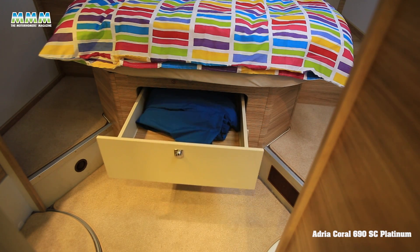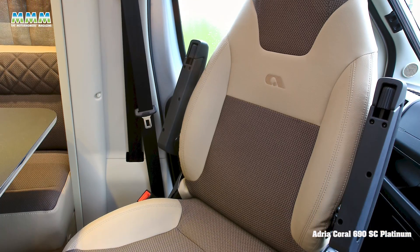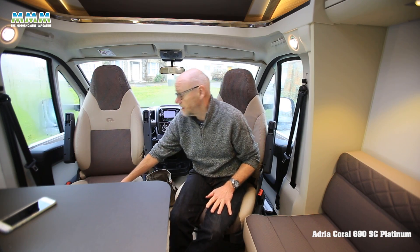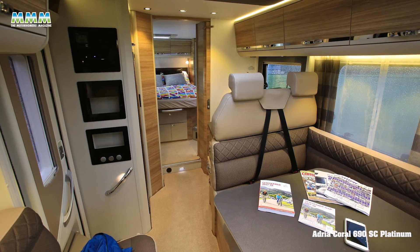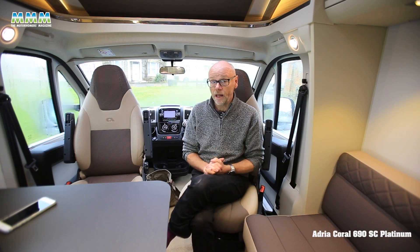The quality of the fixtures and fittings is also very good. The upholstery particularly impresses — it's very automotive in style, with a coarse weave material that appears to be very hard-wearing. There are also automotive-style headrests on the forward-facing seats.